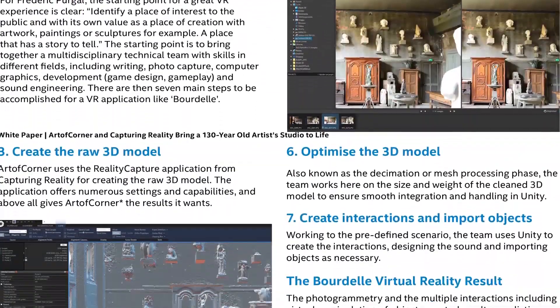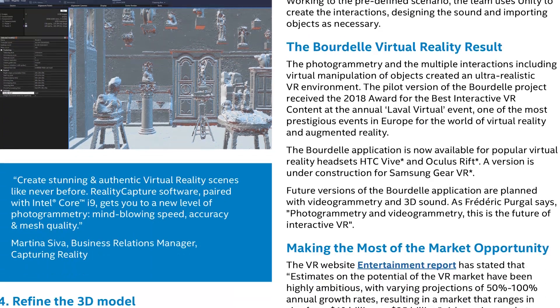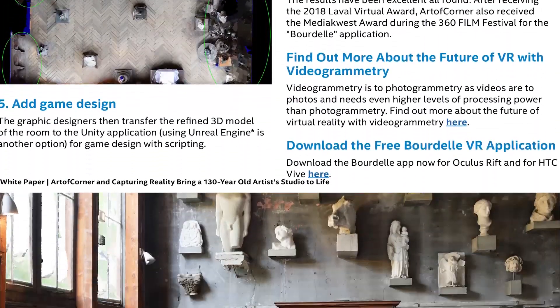The power of the system based on an Intel Core i9 processor made it possible to accomplish the entire project. The processing of the 3,000 photos was also extremely fast, taking just a few hours. The photogrammetry and multiple interactions including virtual manipulation of objects created an ultra-realistic VR environment.